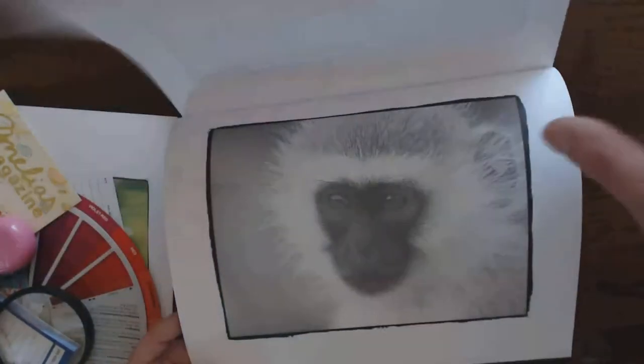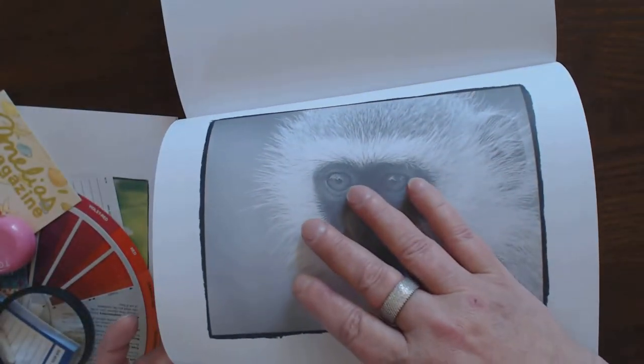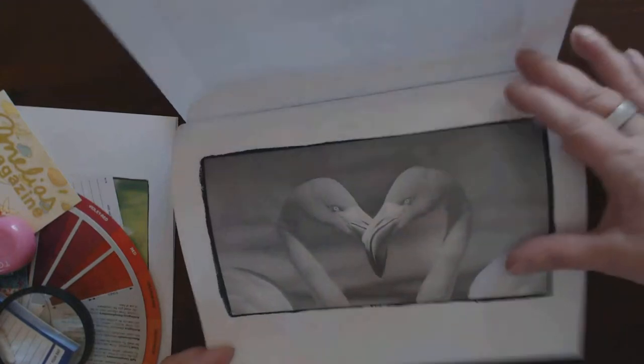You guys hear that paper? Very nice. Pretty monkey. They were all beautiful, aren't they?